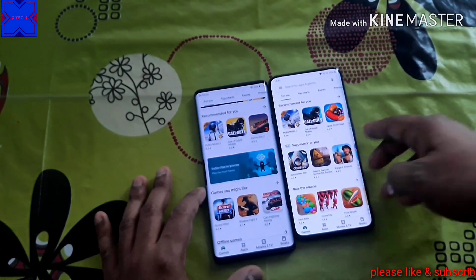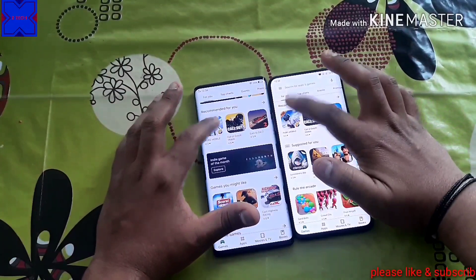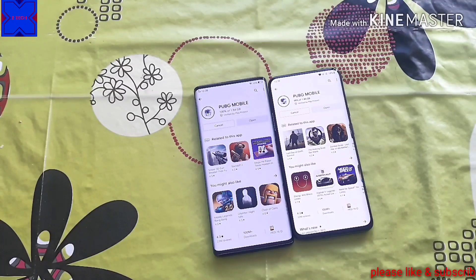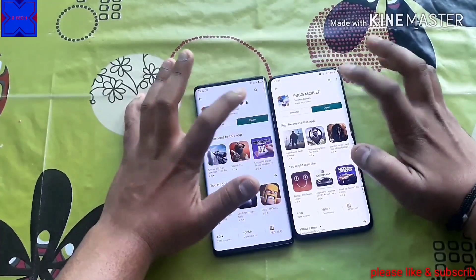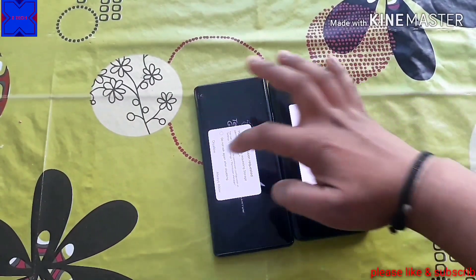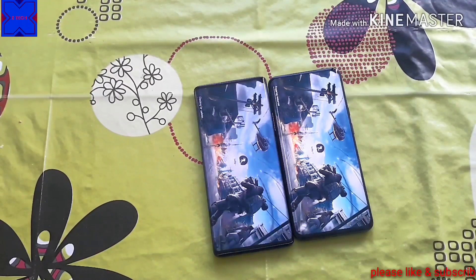Let's download a large file — like PUBG — from the Play Store and see how long it takes. Both devices shouldn't have any problem since they run fairly powerful processors. The Vivo Next 3 runs on a Snapdragon 855 Plus and the OnePlus 7 Pro runs on a Snapdragon 855. The Vivo Next 3 has 8GB of RAM and the OnePlus 7 Pro has 6GB of RAM. Both phones also have a thermal cooling system, so long gaming sessions shouldn't be a problem.